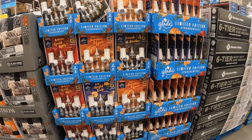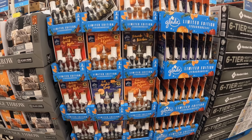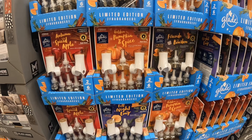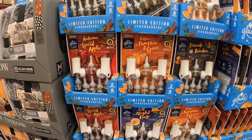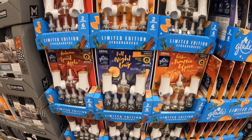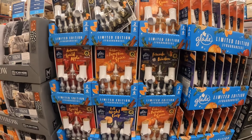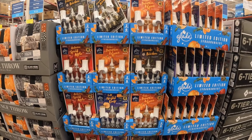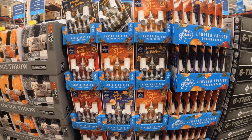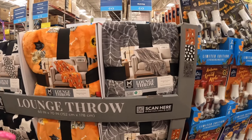We did see these but I'm going to show them to you just because the Halloween stuff is right next to me. So there's Fireside and Bourbon, Golden Pumpkin and Spice, Autumn Spice, Apple Fall, Night Long — those are all the limited edition ones. These are $10.73, marked down with instant savings — they were $12.98.